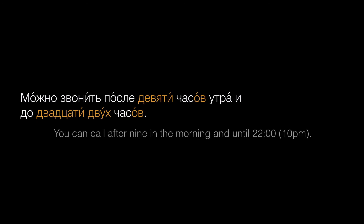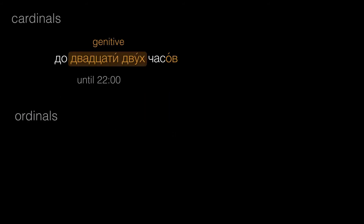Next, what can you tell about compound numbers from this example? Можно звонить после девяти часов утра и до двадцати двух часов. In compound cardinal numbers — that is, numbers like 22 or 35 — all parts of the number change for case. So we have двадцати and двух, both in the genitive. This is different from ordinals, like '22nd,' where only the last element declines.